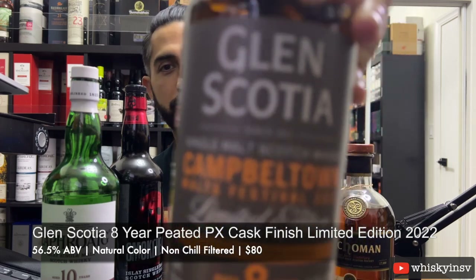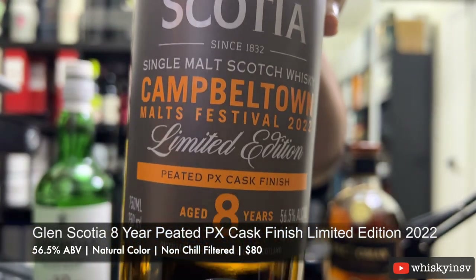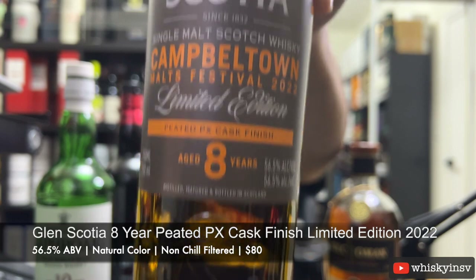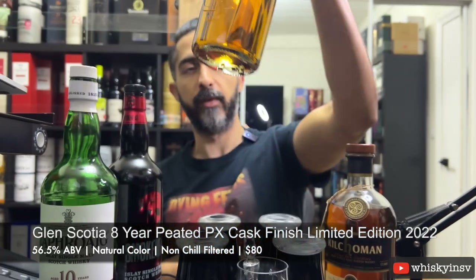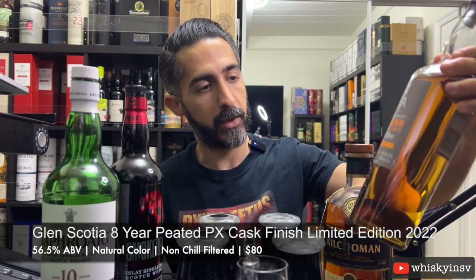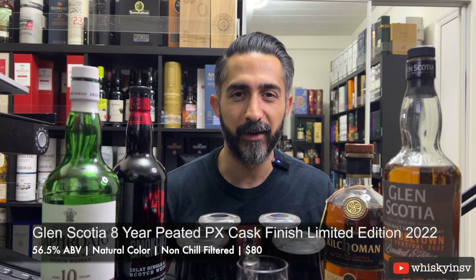Last but not least, we have the Glen Scotia Campbeltown Malts Festival 2022 — a limited 8-year edition, peated PX cask finish. This is a banger because it is at cask strength — 56.5%. I've tried this before and really liked it, so I got myself a backup. Price-wise, the Loch Gorm was about $100 when I got it, now around $120. This Glen Scotia limited edition is around $80.